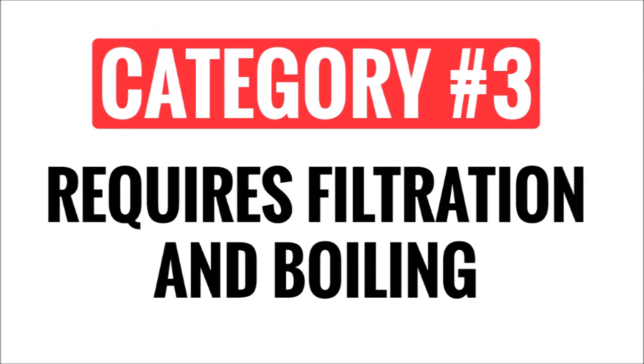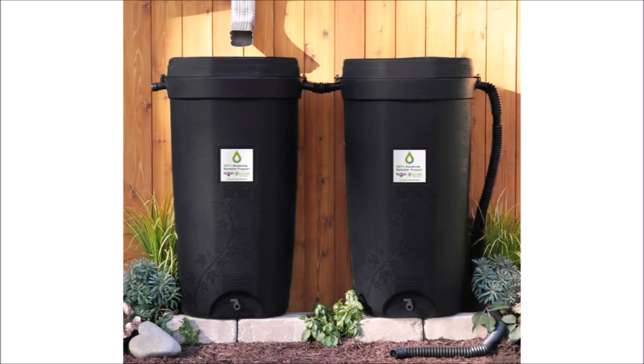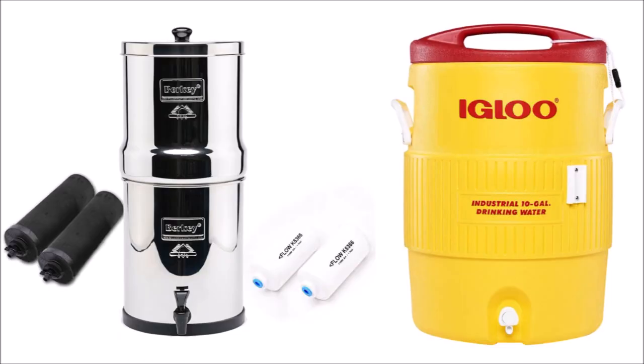The third and last category of water storage is water that needs filtration and purification. This could be water from a rain barrel, your swimming pool, or from a creek running behind your house. This water would be your last resort after all the other water is gone. To use this water you would need a strong filtration system such as a Berkey filter, and I would also boil this water before or after the filtration and store it in something like an igloo cooler.